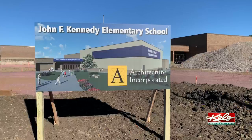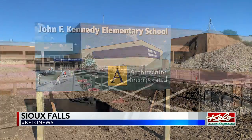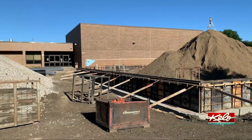Work is wrapping up for a 2-year project at Cleveland Elementary in eastern Sioux Falls. Now work has started on a 2-year project at John F. Kennedy Elementary in western Sioux Falls. Crews have started building a new gym at JFK.